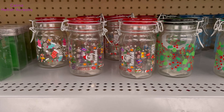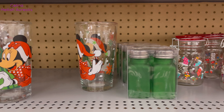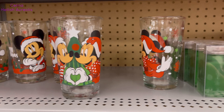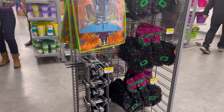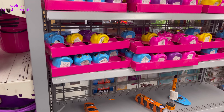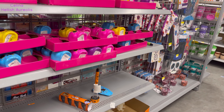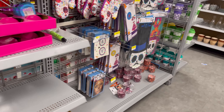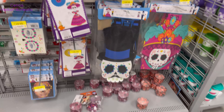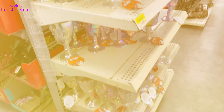¡Mira esa preciosidad! De verdad, ven, no tardes. De estos me voy a llevar definitivamente uno de cada uno. Y de Halloween sólo quedan pocas cosas, así que si te interesa algo, aquí lo encuentras.